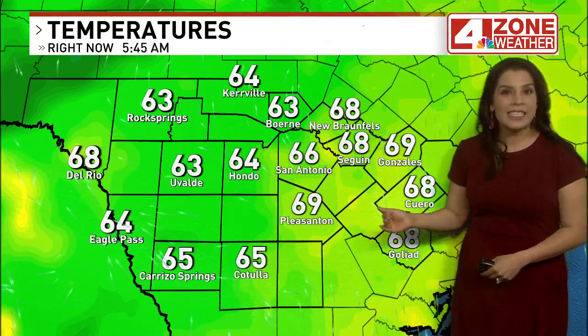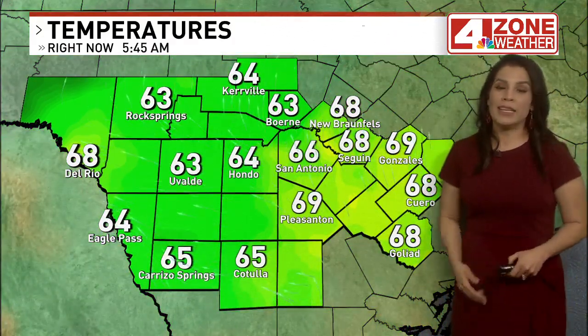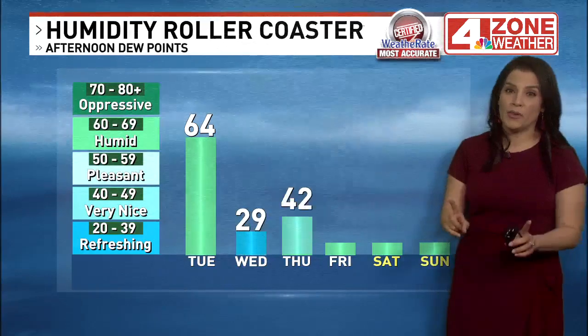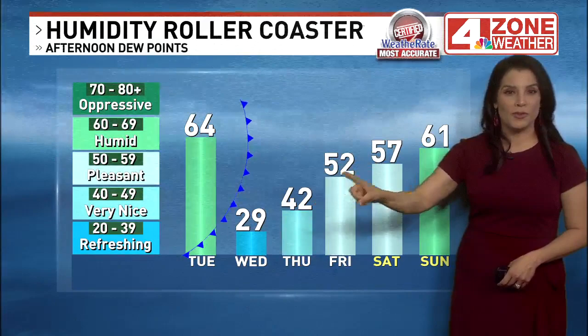Temperatures mostly in the 60s — it is a lot warmer this morning. The air is a lot more saturated; that mugginess is definitely through the roof. Check out these dew point temperatures. It's going to stay pretty humid all day. However, a big drop in humidity levels tomorrow after a cold front moves through.